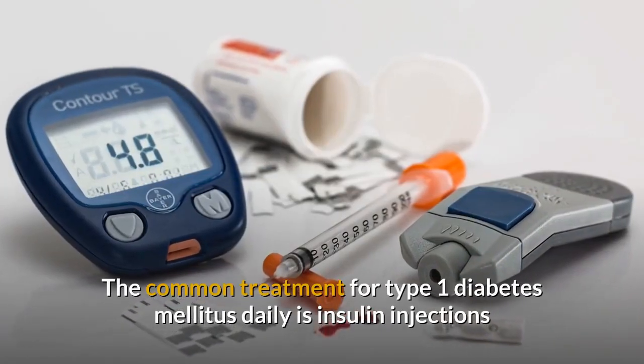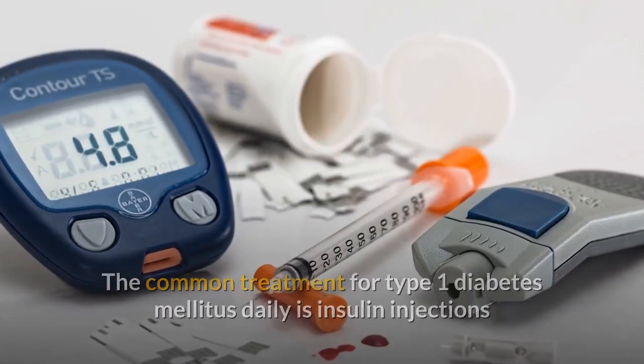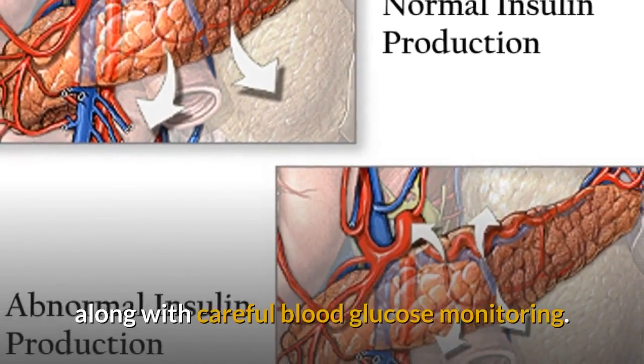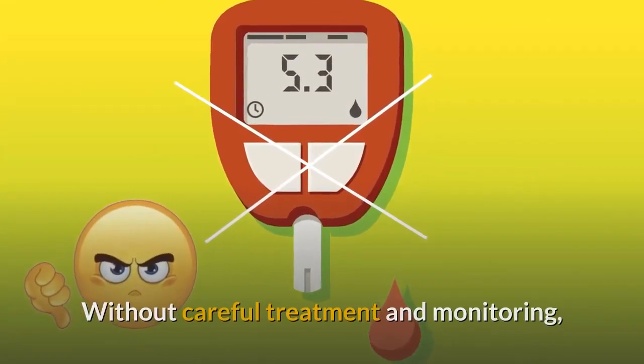The common treatment for type 1 diabetes mellitus is daily insulin injections to replace the insulin the body is not producing correctly, along with careful blood glucose monitoring.